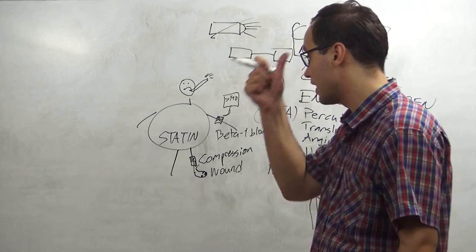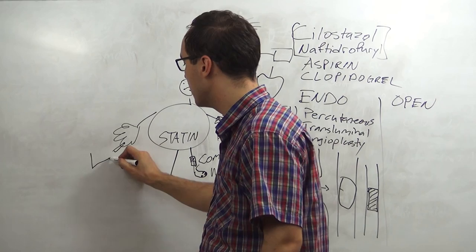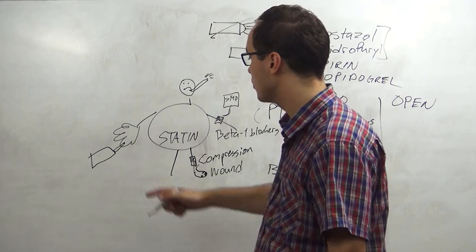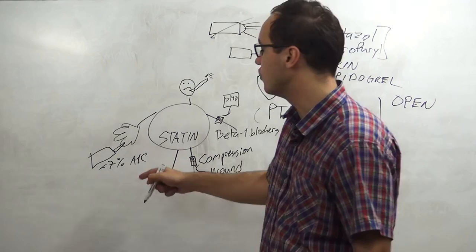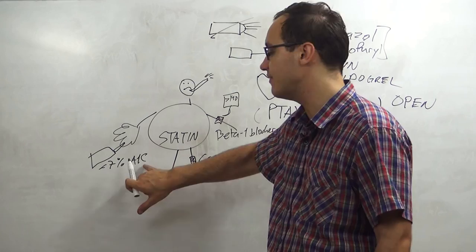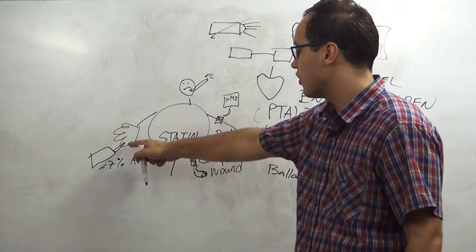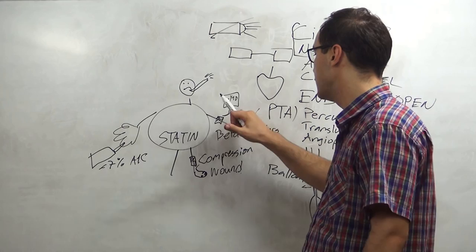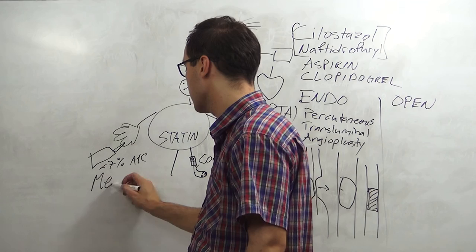We also measure blood glucose using a glucose device. The A1C value should be kept below seven percent in peripheral artery disease. If blood pressure is high, we reduce it with beta-blockers. If cholesterol is high, we use statins. If glucose is high, we use metformin or insulin depending on which type of diabetes the patient has.